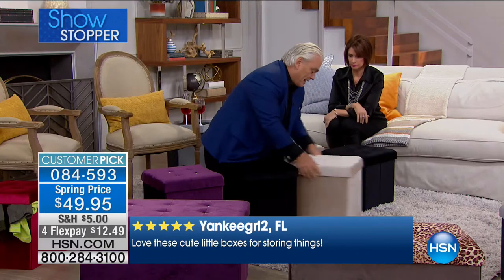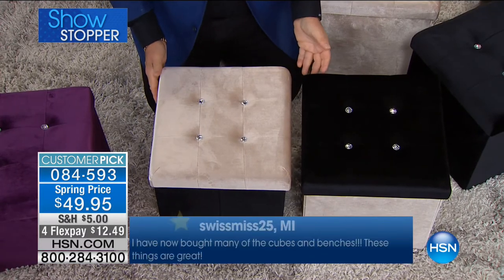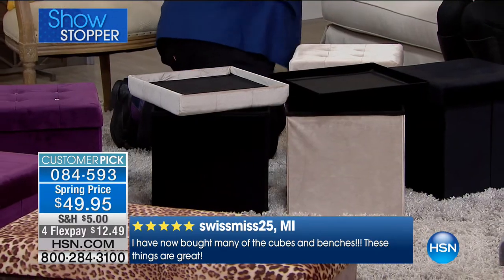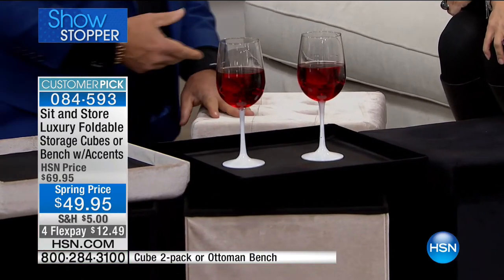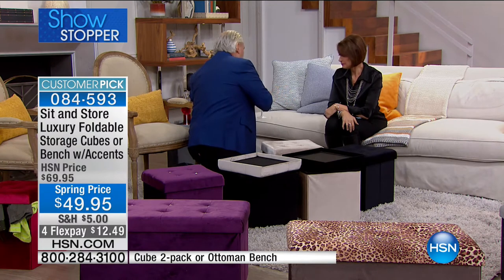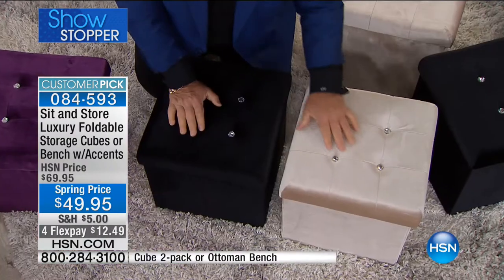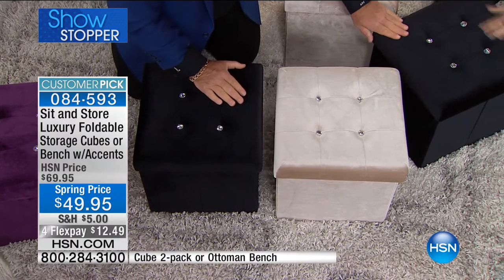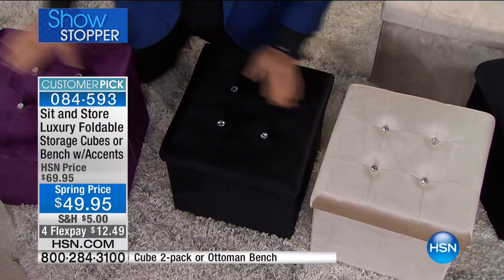You can swap the tops between the ottomans — fantastic! Or flip the lid as a TV tray. I brought some refreshments to demonstrate — it's solid enough to hold your favorite beverage. This is the price of a TV tray, $49.95, and you get two of them. Look at the crystals — beautiful, adding such a luxurious accent. The velvet feels like the softest kitty cat. Let me show you the cube beside the bench — you either get two cubes or one bench, exactly half the size. The bench is perfect at the end of a bed.